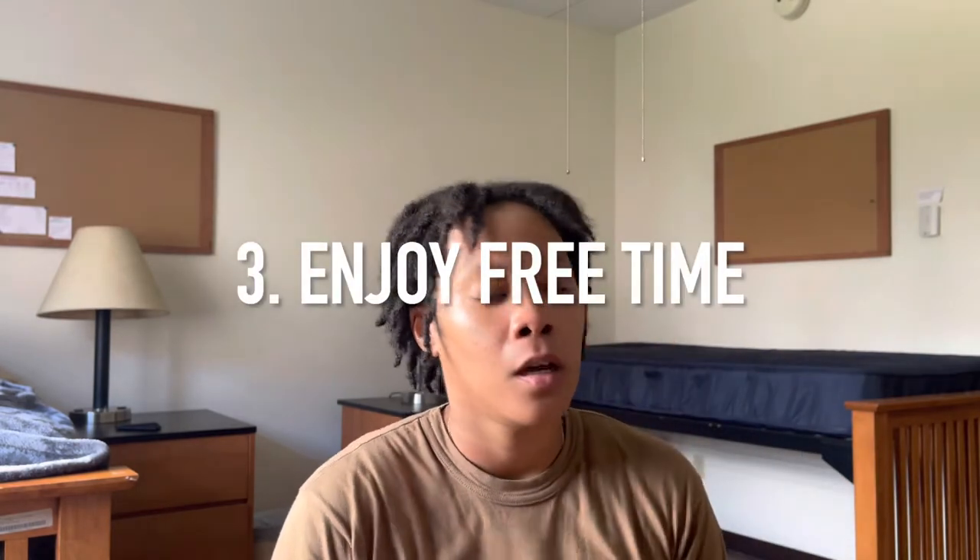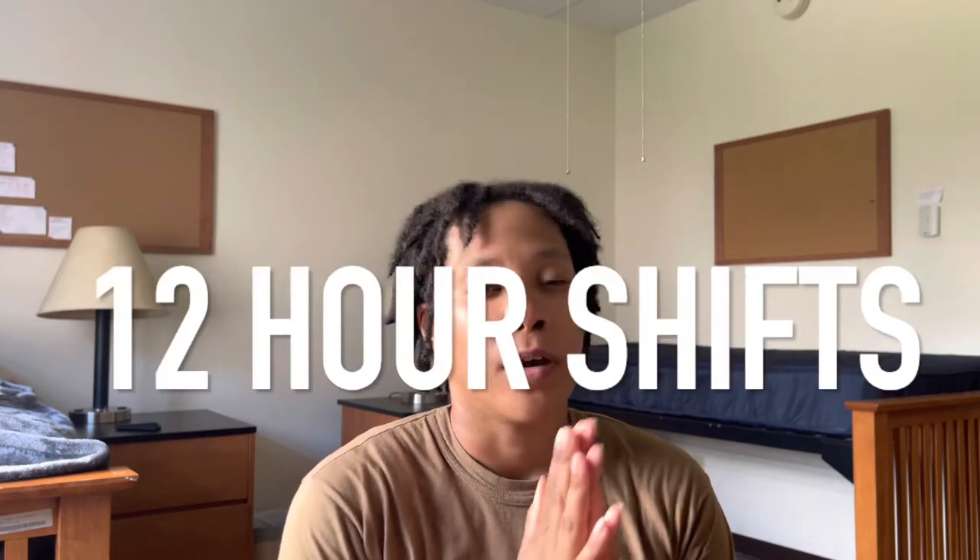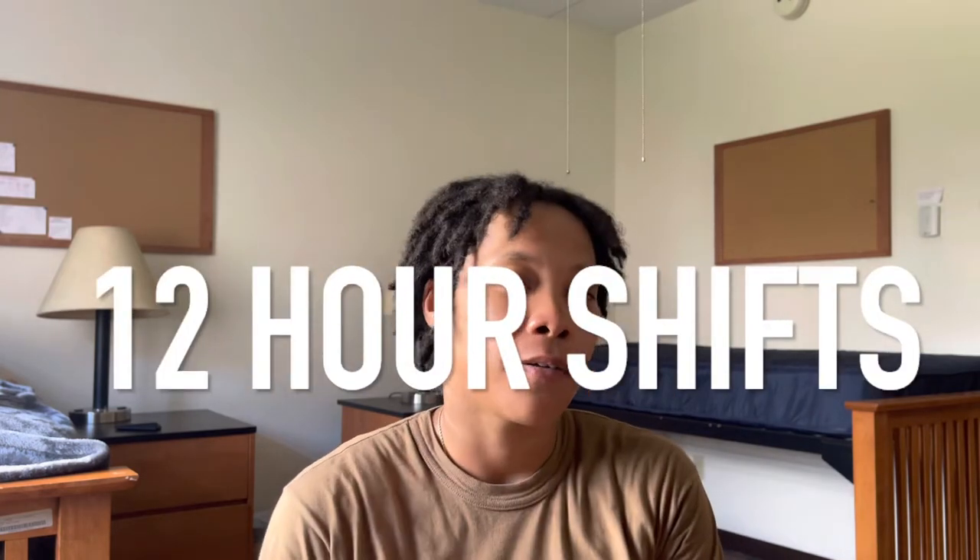Tip number three: take advantage of your free time. What do I mean by free time? On deployment, you work seven days a week — 12 hours on, 12 hours off. That's how it is for most jobs. You may have that lucky job where you only work a couple hours a day and get the rest of the time off. However, normal jobs in the Navy, you work 12 hours on, 12 hours off every day until port calls or until deployment is over.